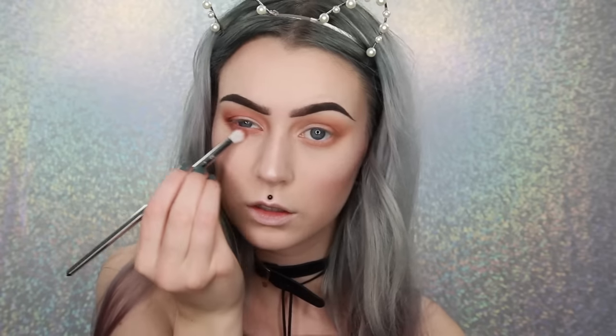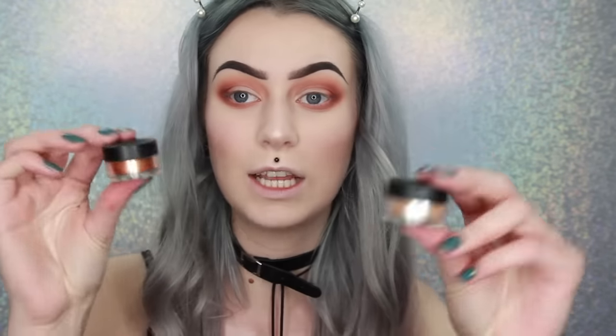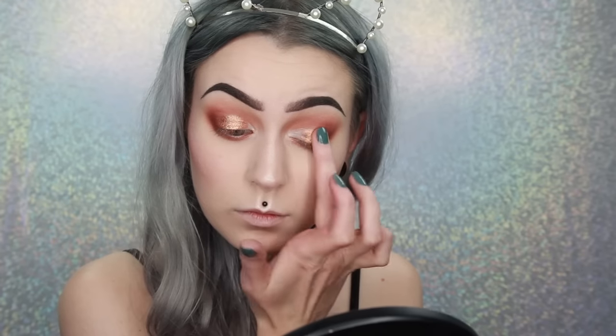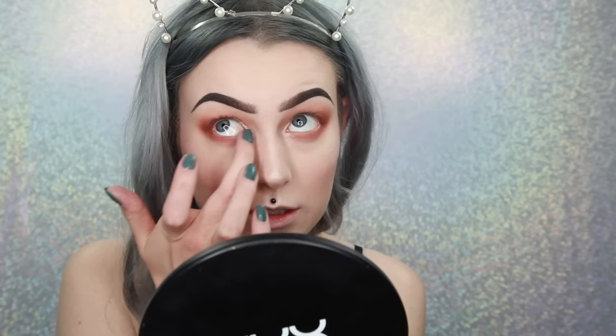Next up I'm going to use the shade called Enigma to deepen the look even more. On my lid I will go in with the new NYX Away We Glow Liquid Highlighter in Moon Glow, all over my lid. Then while it's still sticky, I will go in with two shades from Makeup Forever — their Starlit Powder in 13 and 12, a copper one and a light beige shimmery one. I'm going to apply the darker pigment in the middle of my eye and the lighter one in the inner corner and underneath as well.